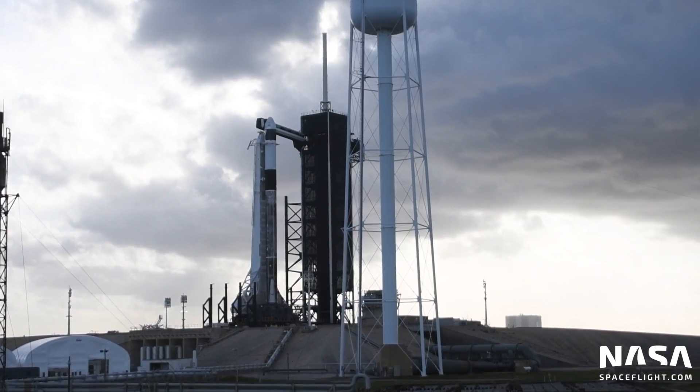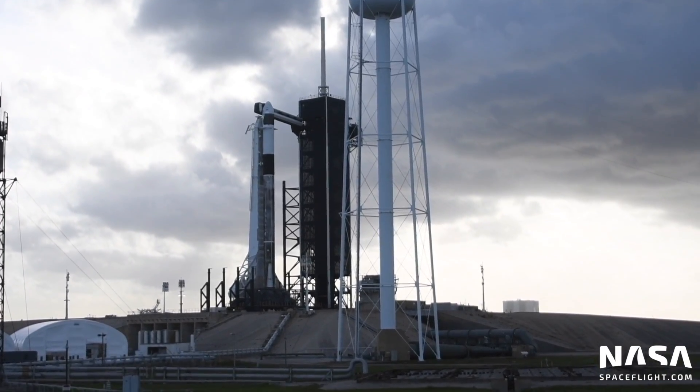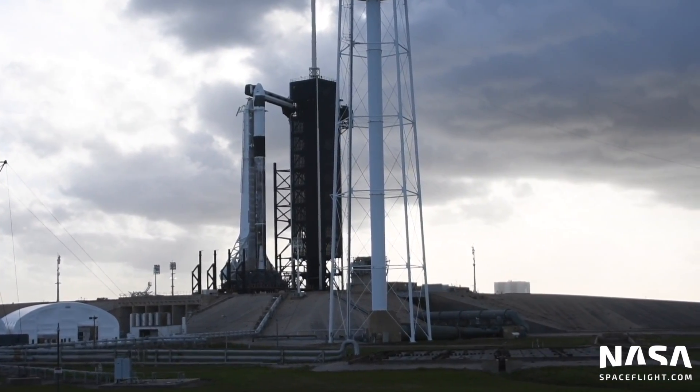It will fly a normal profile — the same profile it would fly with a crew on board. 84 seconds after liftoff, when Falcon 9 is about 19 kilometers in altitude and 4 kilometers downrange from the Kennedy Space Center and Pad 39A, the abort will trigger.